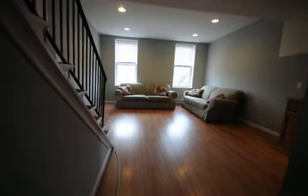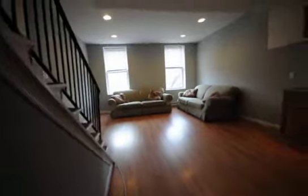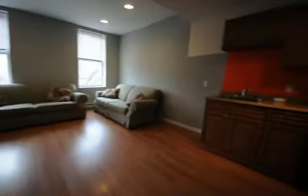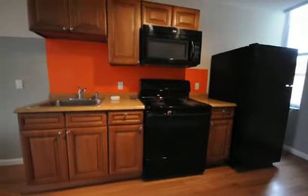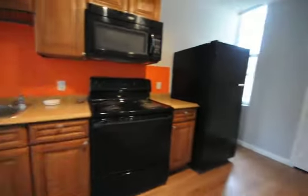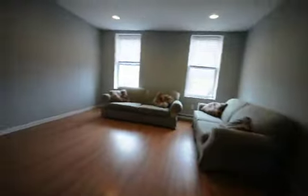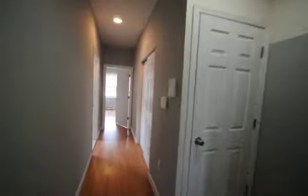This is 1333 North 16th Street, Unit 2. This is a very spacious four-bedroom, two-full bathroom. It's an open floor plan, new cabinetry and appliances, and tons of storage space — pantry over there. Hardwood floors throughout. It's almost like living in your own row home, it is so large.